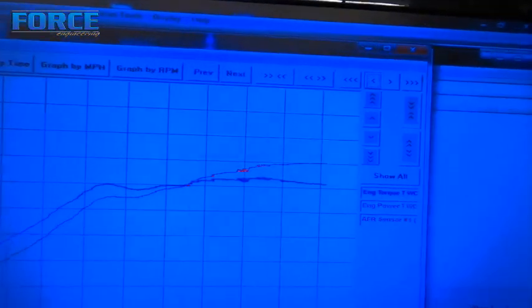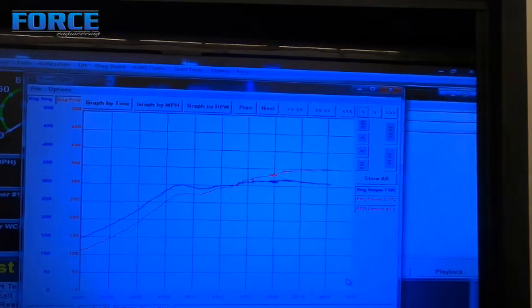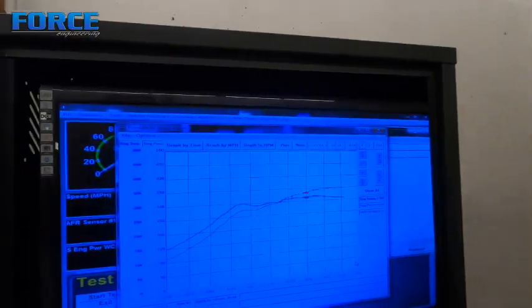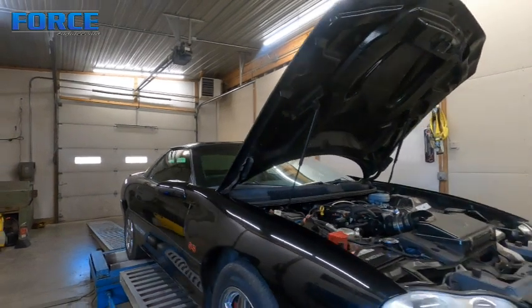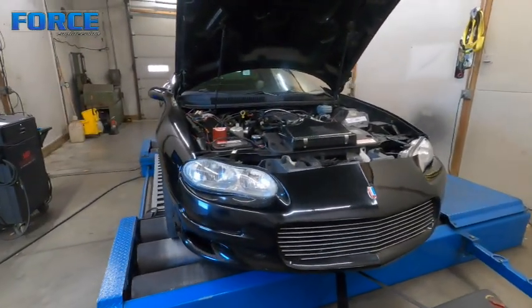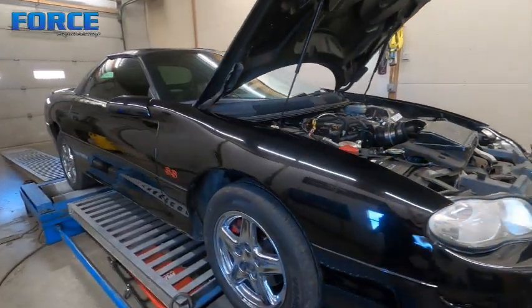Just wrapped up with the Camaro. It made 353 to the tire and 316 foot-pounds of torque, with peak power right at 6100 RPM — and that's naturally aspirated. This thing's gonna run really good with a turbocharger on it. Excited to see how that turns out, but that's it for this one — hope you guys liked it.